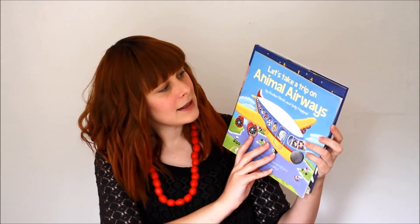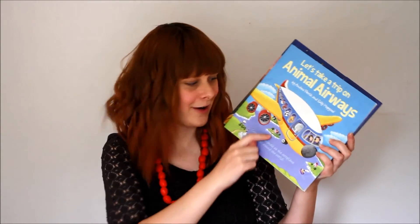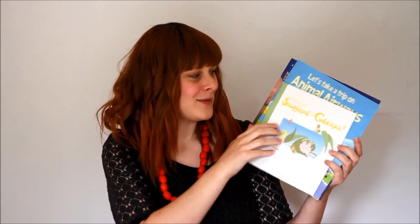We were given a couple of books which is really great - I really love getting books as presents and we're trying to build up her library as much as possible. The first one we got is 'All the Awake Animals Are Almost Asleep' and 'Let's Take a Trip on Animal Airways' - they got us that because we like to go overseas and fly a lot - and also 'Snugglepot and Cuddlepie' which they got us because we live in quite a foresty tree area.